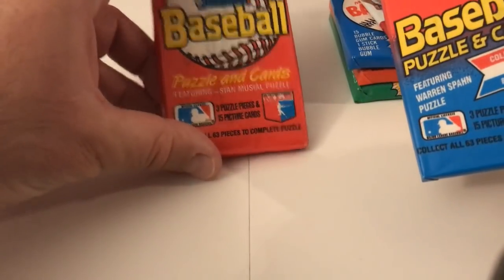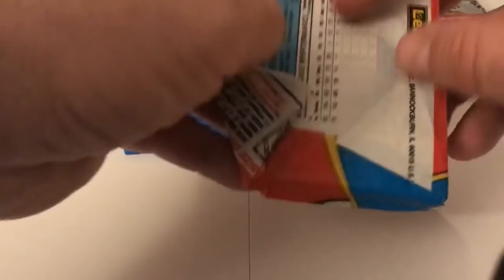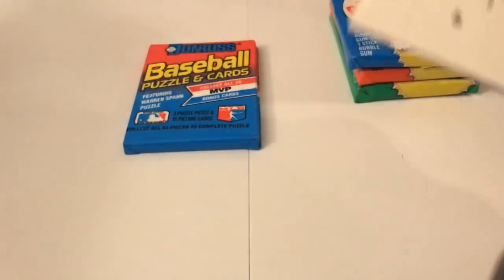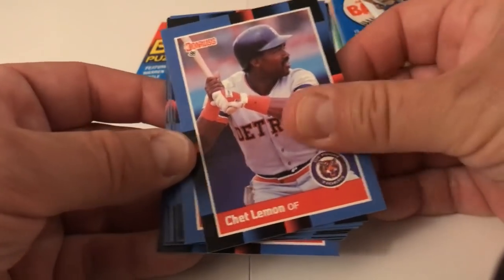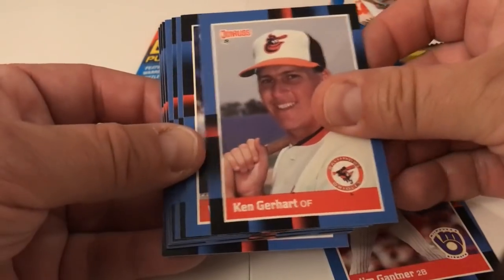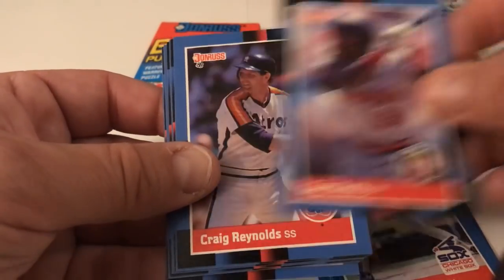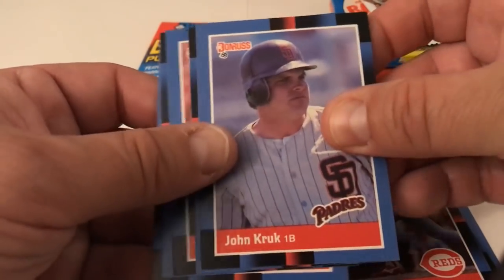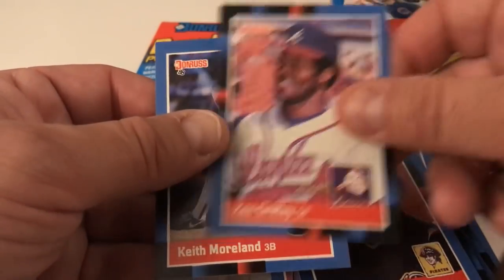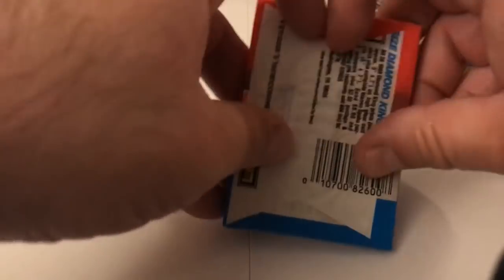Now Donruss — let's go with this one, which is '88. Puzzle piece, put that aside for a fellow YouTuber who's putting care packages together. '88 Donruss: Chet Lemon, Jim Gantner, Ken Gerhart, Vance Law, Harold Baines — I'll leave that in the pile. Gary Pettis, Craig Reynolds, Tommy Herr, Von Hayes, Buddy Bell, John Kruk, Will Clark, Tommy Gregg, Ken Griffey Senior, and Keith Moreland round out the pack. Nothing super exciting there.